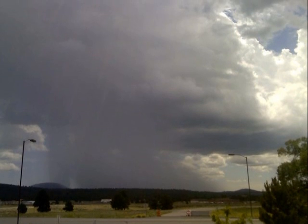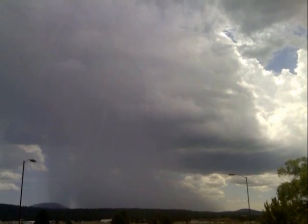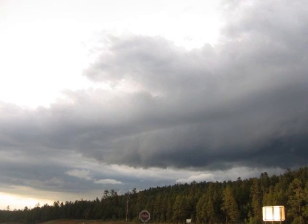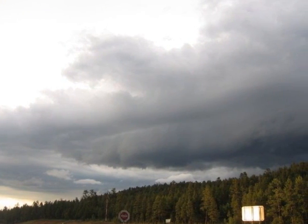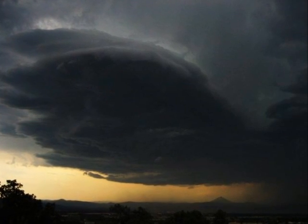Alternatively, when the atmosphere is moist, a wet downburst can occur, with intense precipitation accompanied by strong winds. Downburst winds are especially common in the lower elevations in the desert regions, where drier conditions below the cloud layer can lead to the formation of intense downdrafts.